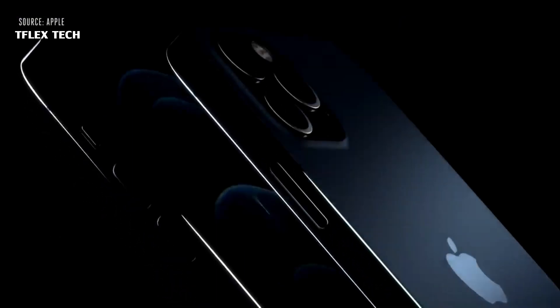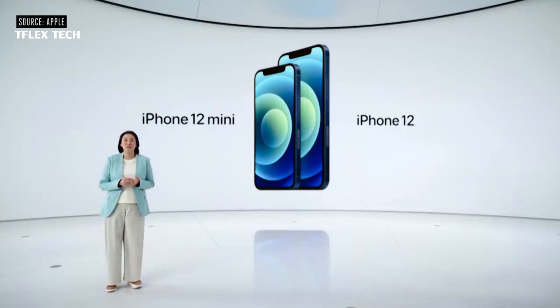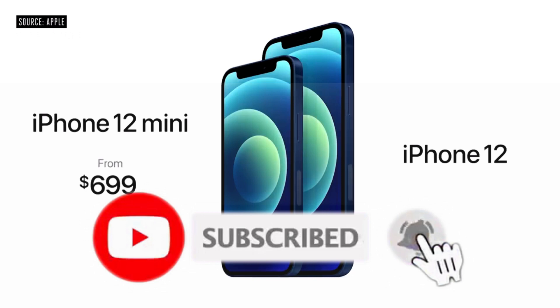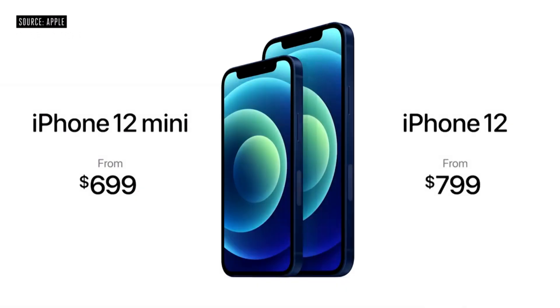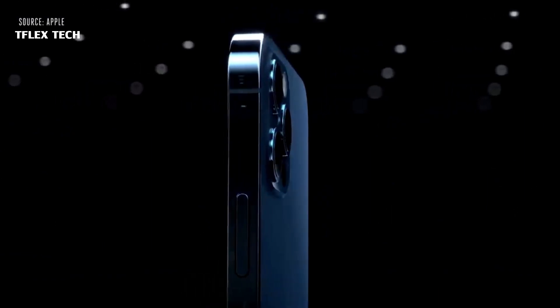Anyway guys, what do you think about iPhone 12 Pro Max? Share your thoughts down in the comment section, and don't forget to subscribe to the channel and press the bell icon to get instant video notifications. That's it for now — see you in the next video.